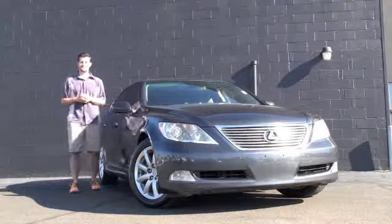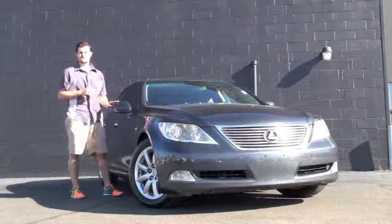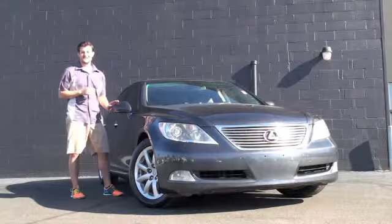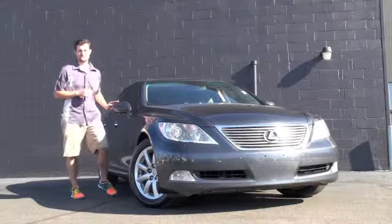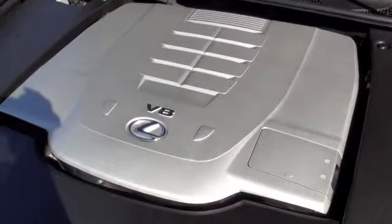Hello there, Austin Anderson with Racing on the Northeast Mazda, and right next to me is a 2007 Lexus LS460. Underneath the hood you're going to have a powerful 4.6 liter V8 engine.